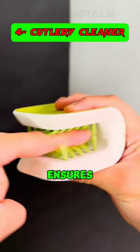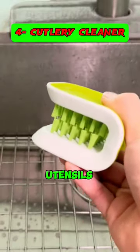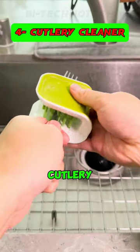4. Its dual-sided design ensures thorough cleaning of both sides of your utensils, making it an efficient cutlery cleaner.